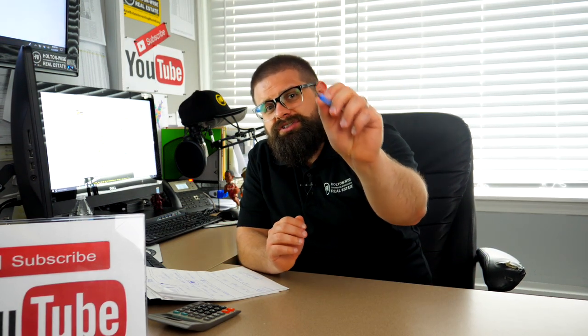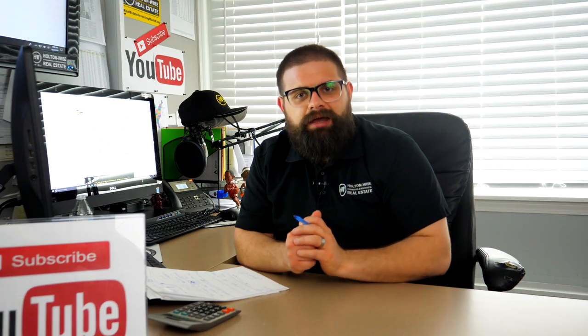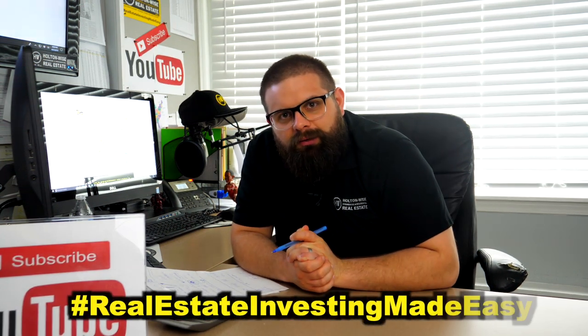As always, guys, if this is the first video you've ever seen, or if you're a long-time viewer, do me a solid and smash the like, subscribe, or share button. As always, I'm James Wise with Holton Wise, and this is Real Estate Investing Made Easy.